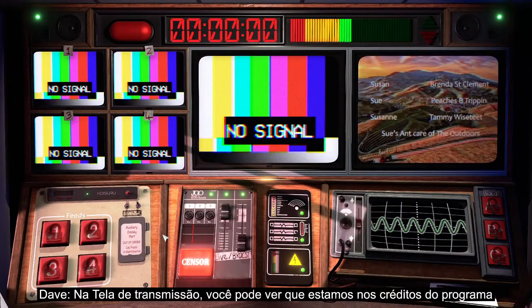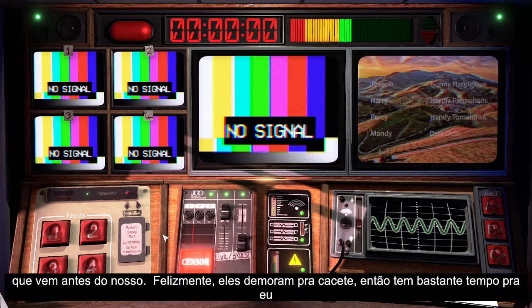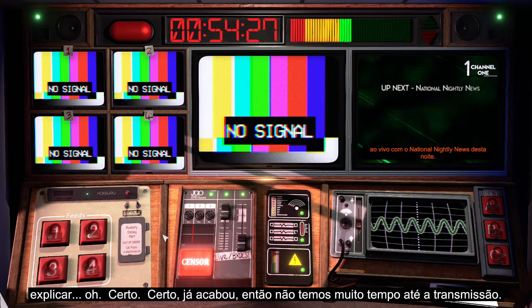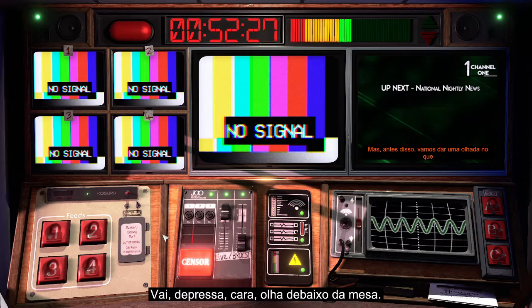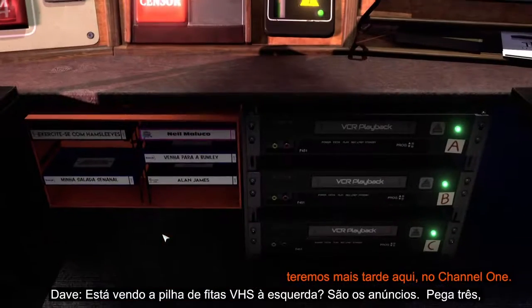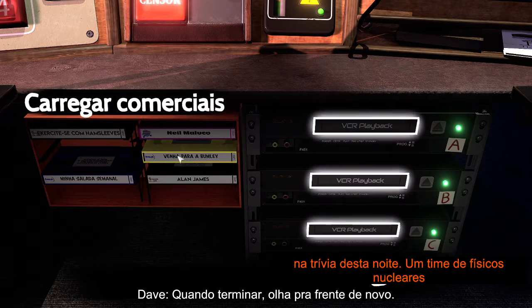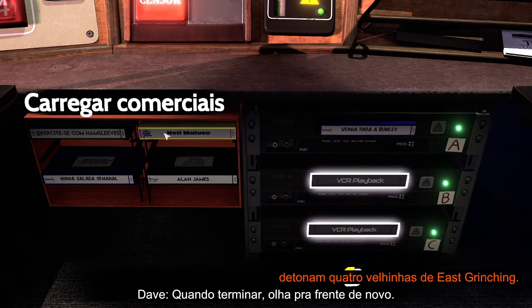You can see on the broadcast screen that we're in the end titles for the show before us. Fortunately, they go on for quite a while, so there's plenty of time for me to explain — oh, right, okay, they're over, so we haven't got long now till the broadcast. Right, quickly mate, look down under the desk. You can see a load of videotapes on the left — they're your adverts. Pick any three and load them into the machines on the right. When you've done that, look up to the front again.